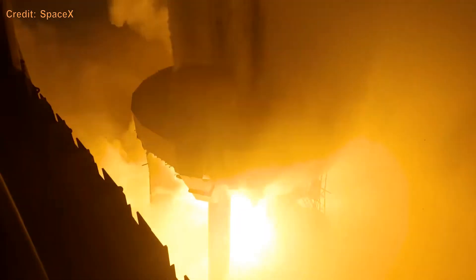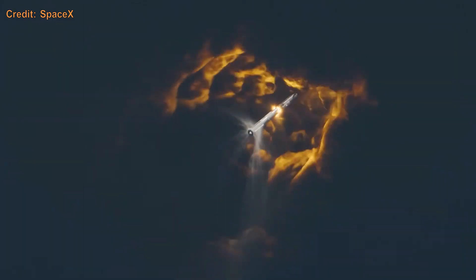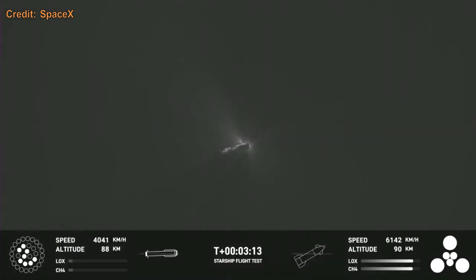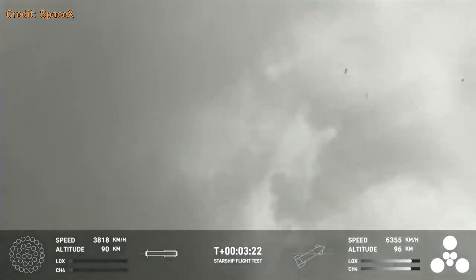Flight number 2 of Starship lifted off with all 33 engines firing on November 18th, 2023, and all 33 engines continued to run perfectly. For hot staging, all but 3 engines shut off, ship engines started, and separation occurred — the booster immediately flipped around to head back to its landing site 90 miles off the coast of Mexico. A liquid oxygen filter blockage caused one engine to shut down, followed by more, until finally one engine exploded, destroying Booster 9. Ship 25 continued on until a planned liquid oxygen vent started a fire, and when it was almost time to shut down the engines, Ship 25 exploded.